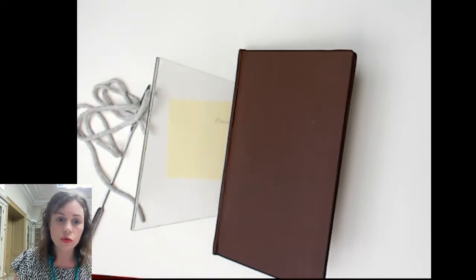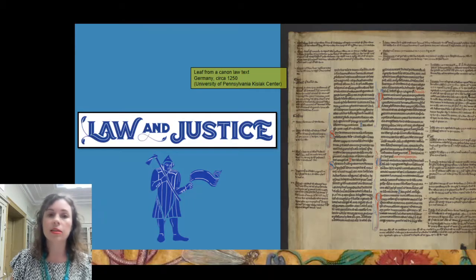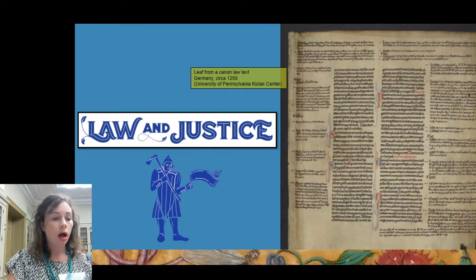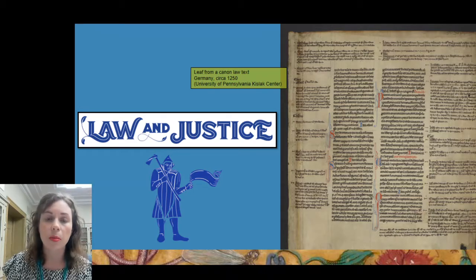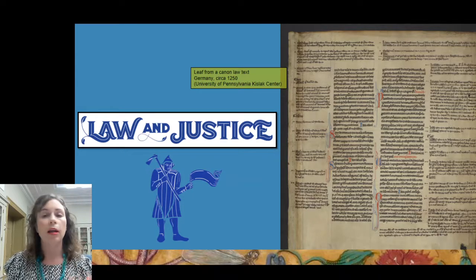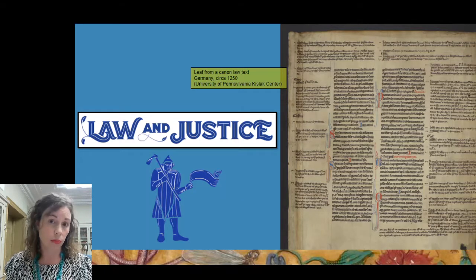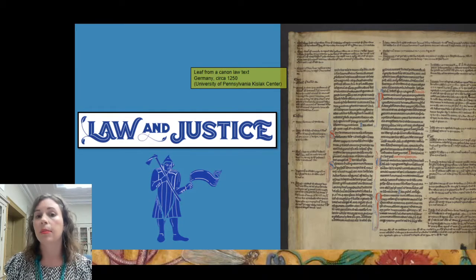We can use that binding crime to translate to the next section: law and justice. This particular image is from the medieval life exhibition, lent to us from Penn. It's a page that survives from a 13th-century text of laws written for and about the functioning of the Catholic Church — Canon Law. The main text is the two larger columns, and then all along the borders is the commentary or gloss in a much smaller script.